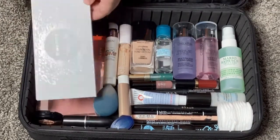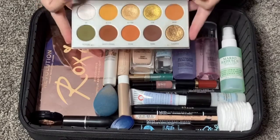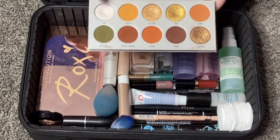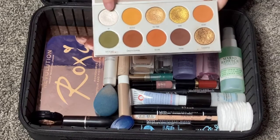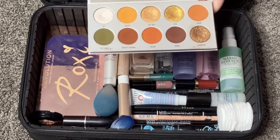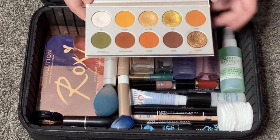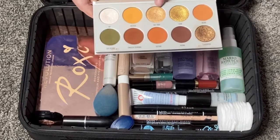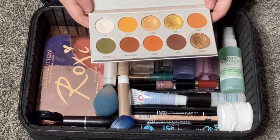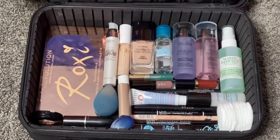The second eyeshadow palette is the Morphe x Jaclyn Hill Armed and Gorgeous palette — my favorite travel palette ever. The shade VIP is perfect for the inner corner, brow bone, or all over the lid. I love this palette because it has pretty much any neutral with a pop of glam: bronze, a super bright gold, a natural champagne gold, and a bright white. The mattes are very buttery. Especially in summertime it's one of my favorites.